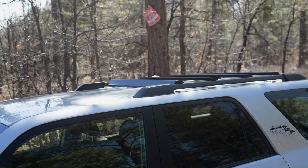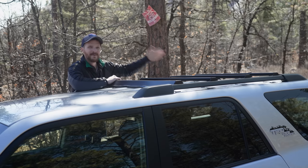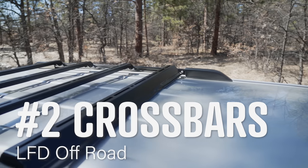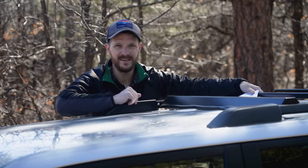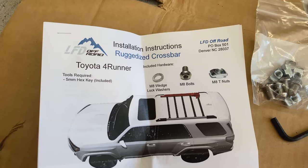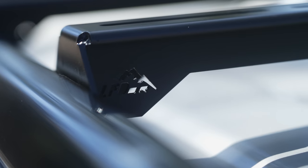Number two on my list are these awesome USA-made crossbars from LFD Off-Road out of Colorado. These crossbars are really easy to install by yourself — actually even easier than the ones made by Toyota because you don't need to remove the crossbars. I went with the steel powder-coated option.